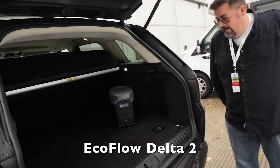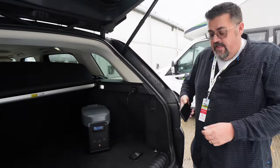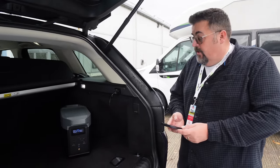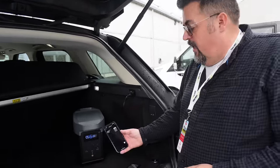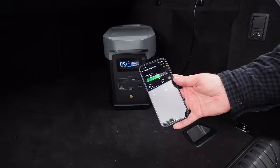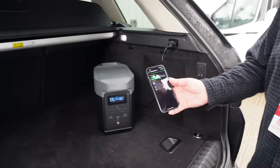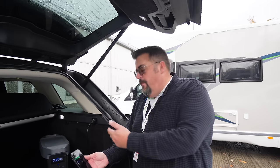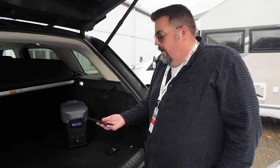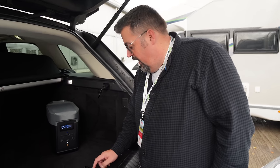There she is, and she's charging right now — plugged into the car, just topping itself up. We're going to go into the app because this is Bluetooth. There's a nice EcoFlow app, and if we click on there it will connect. You can see we've got 83 watts going in at the moment off the car's system. The app tells you exactly what's going on — what's turned on, what's not turned on inside the device.